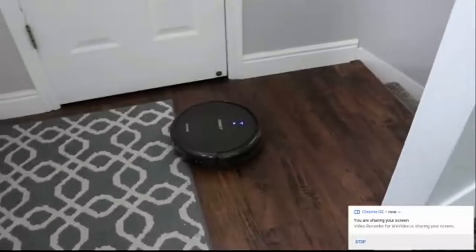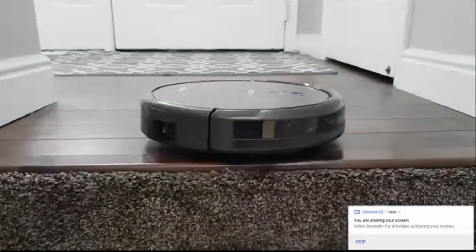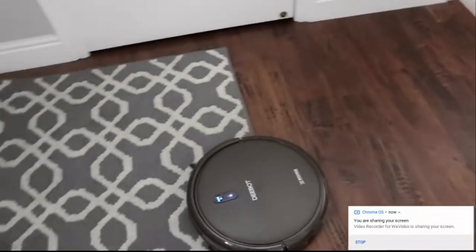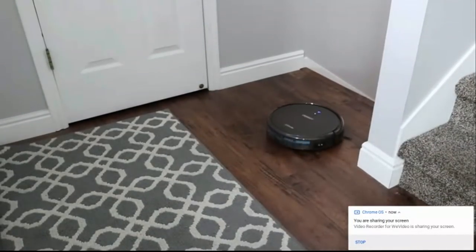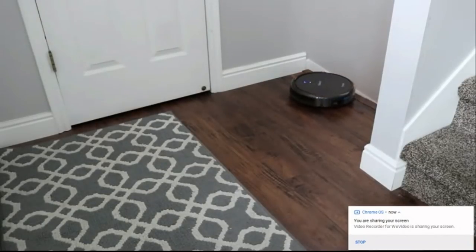If you have stairs in your house it will not fall off the edge — I think that is so neat. It cleans under your couch and has just a ton of features. I'll link below so you can check it out as well as the YouTube videos I used for this demonstration.